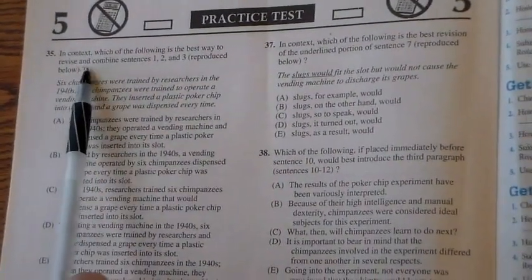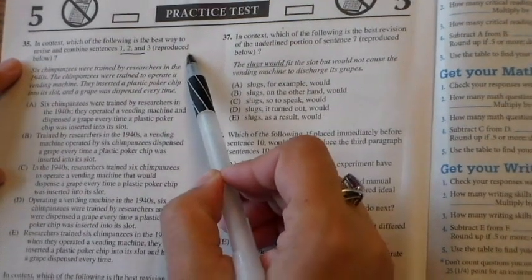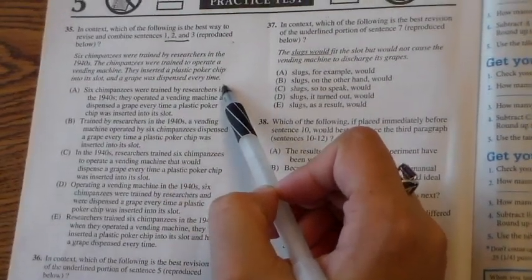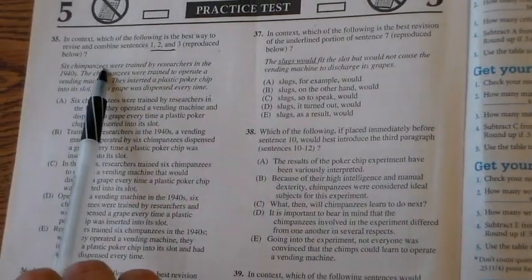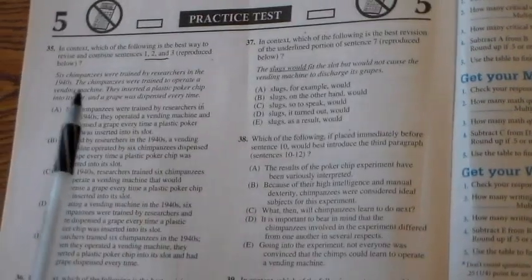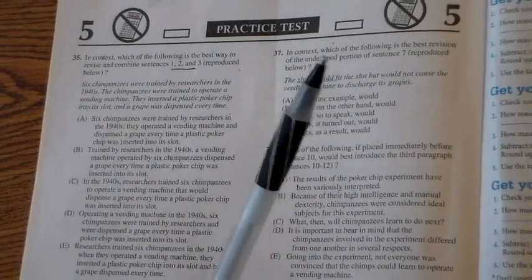Let's look at question number 35. 'In context, which of the following is the best way to revise and combine sentences one, two, and three?' Look — it says 'reproduced below,' so all I need is right here. The sentences are: 'Six chimpanzees were trained by researchers in the 1940s. The chimpanzees were trained to operate a vending machine. They inserted a plastic poker chip into its slot, and a grape was dispensed every time.'